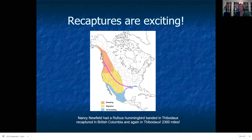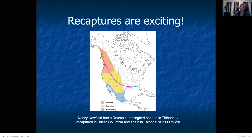Recaptures are the most exciting thing about these banding projects. Nancy actually had a rufous hummingbird banded in Thibodaux, Louisiana, recovered in British Columbia, and then recovered again in Thibodaux — proving beyond a doubt that these birds travel across the country successfully between their wintering and breeding grounds. This is my little miracle: the first rufous banded in my yard in January 2006 by Nancy was recovered in my yard in 2007, 2008, and 2009 — basically making it across the continent four years in a row back to the same shrub in my yard. The spatial memory this tiny bird must have is just mind-boggling.